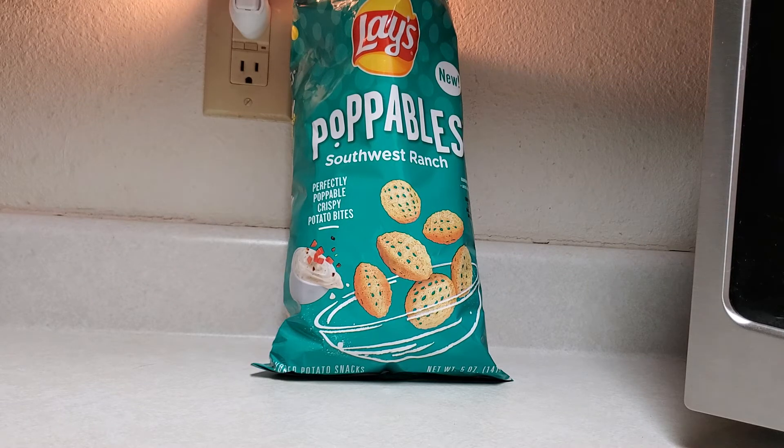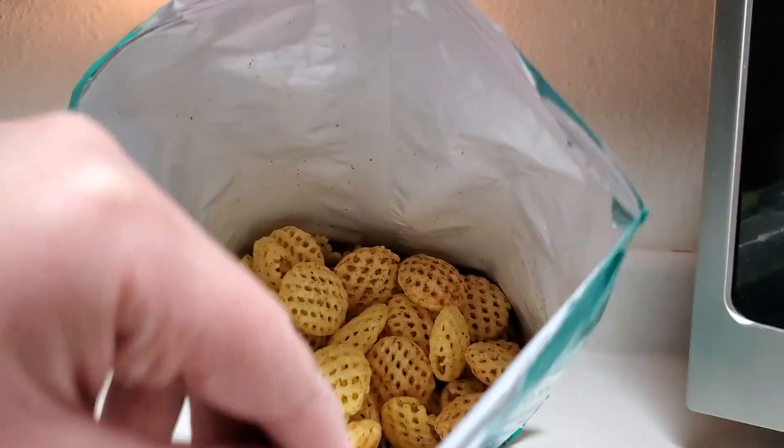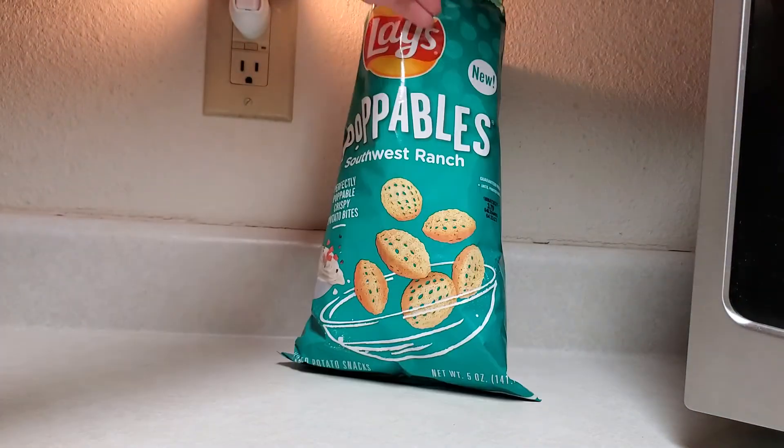All right, that one was a nice short video, wasn't it? So if you like Poppables and you like ranch or southwest ranch — and if you've never had Poppables, they are like an airy chip. They're kind of like a circle and they have nothing in the middle, like an airy chip.